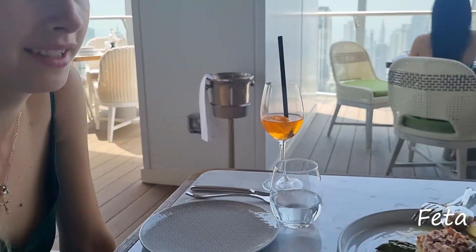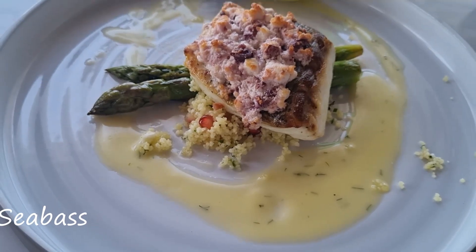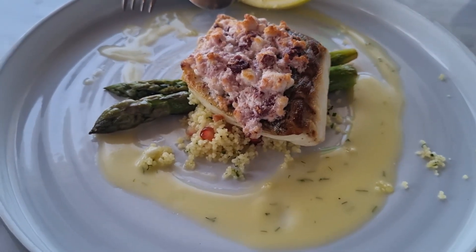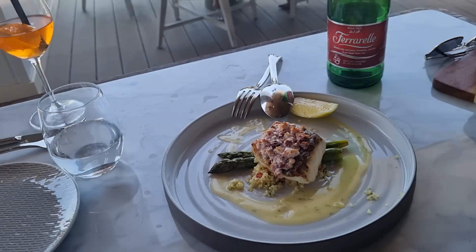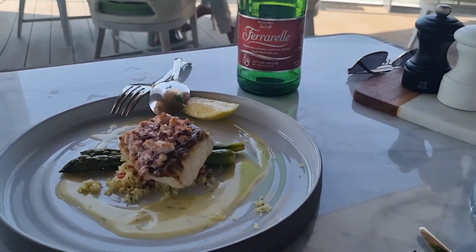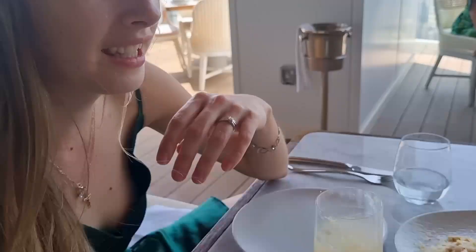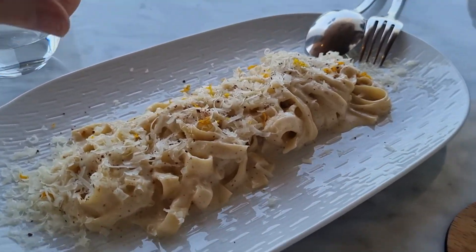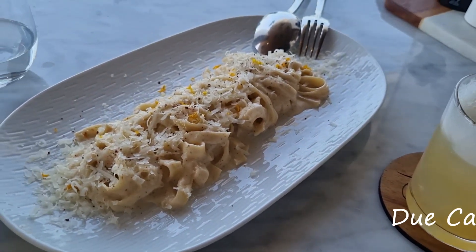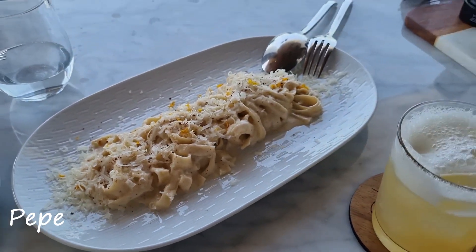Our first main course arrived — it's Sivas. It's some couscous with feta cheese crust, tall asparagus, and lemon butter. It looks yummy. We're still waiting for the second dish — the Cacio e Pepe. Which is the pasta, right? Basically it's pasta with Parmesan cheese and black pepper. It looks delicious.